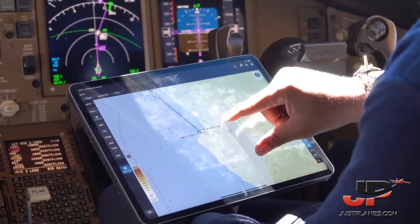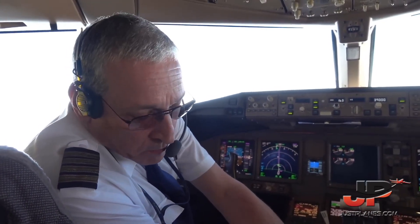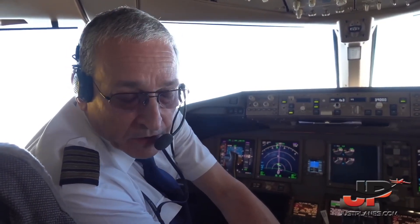My name is Luis, I'm the captain today on this TAC flight from Lisbon to Luanda. I started my career in TAC, flying with TAC in 1983. My first airplane was the Boeing 737-200.